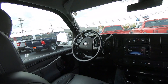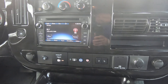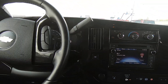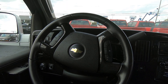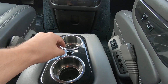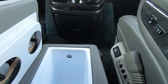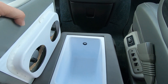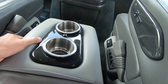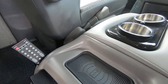Up front you have a seven-inch touchscreen radio with navigation and XM radio. It has lane depart assist and forward crash alert. Hand controls on the steering wheel let you manage Bluetooth and radio hands-free. There's also a cooler under the cup holder for beverages, and a wireless charging pad where you can lay your phone to charge it.